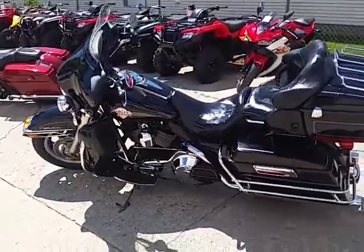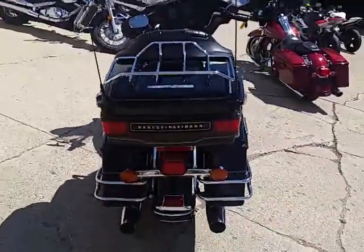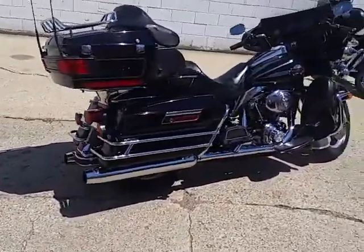Hey guys, it's Approval Power Sports doing some videos on our used Harleys. We have guaranteed financing on our used Harleys, we got lease programs, we got programs at the banks buying deep — we can do anything. Anybody looking for a Harley, we can get you riding today.